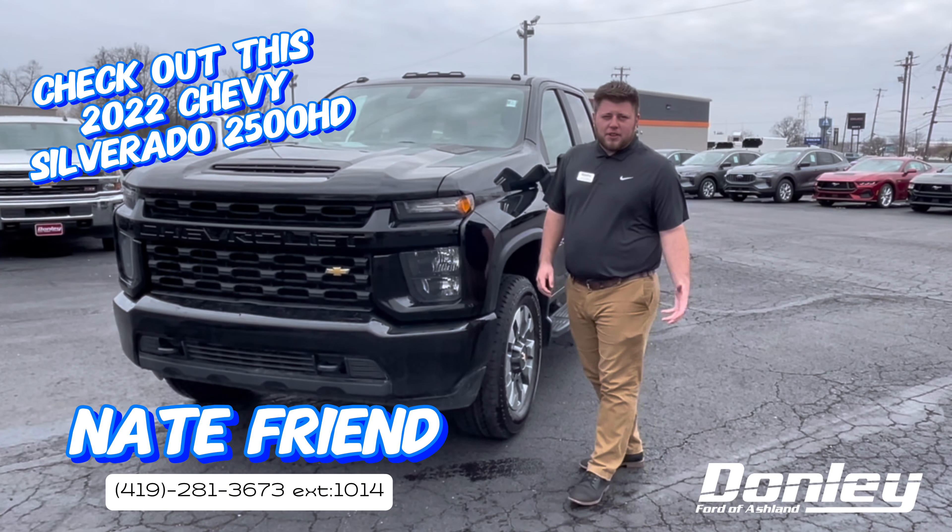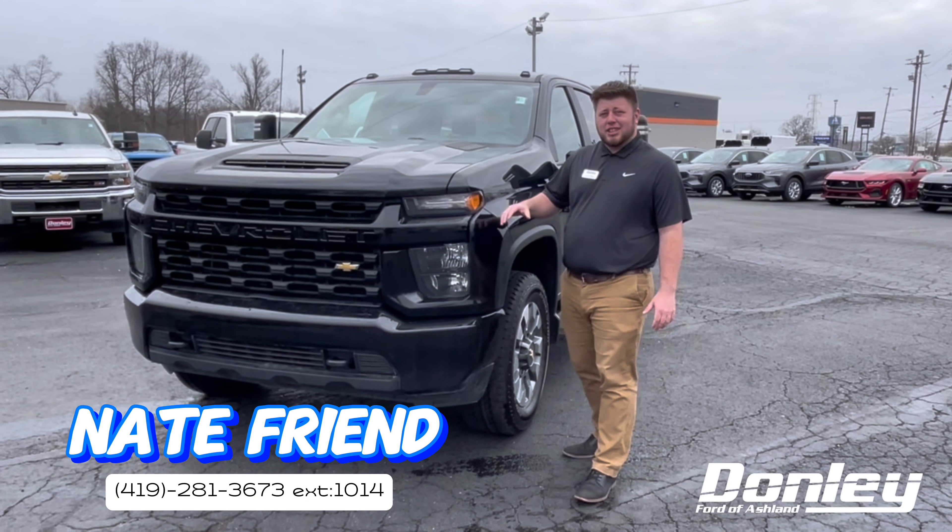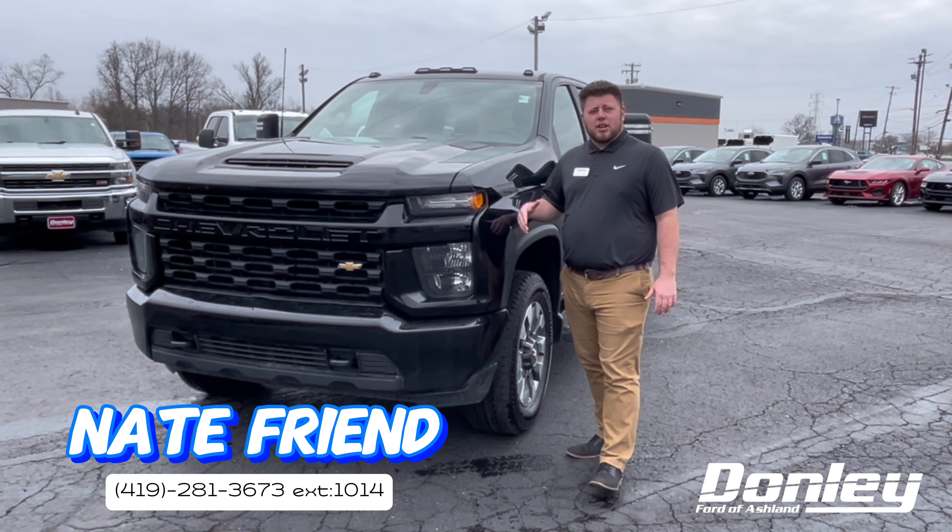So if you're looking to tow anything — any campers or boats or anything this summer — this would be the perfect truck for you. If you're interested in it, come see us here at Dolly Ford National. My name's Nate.